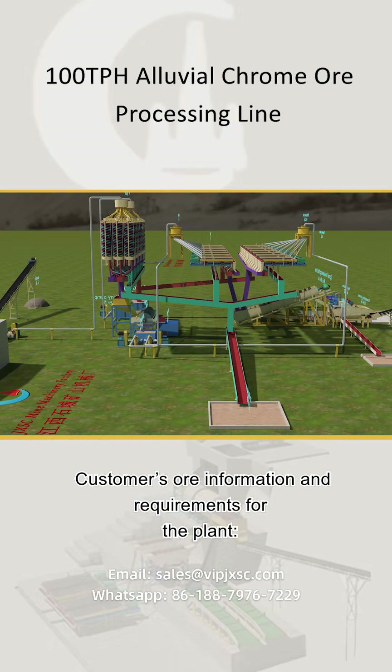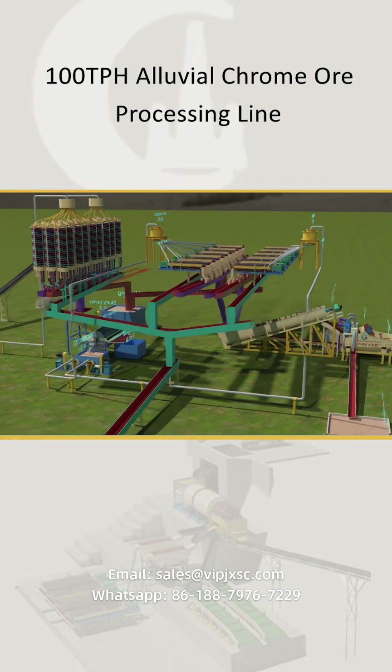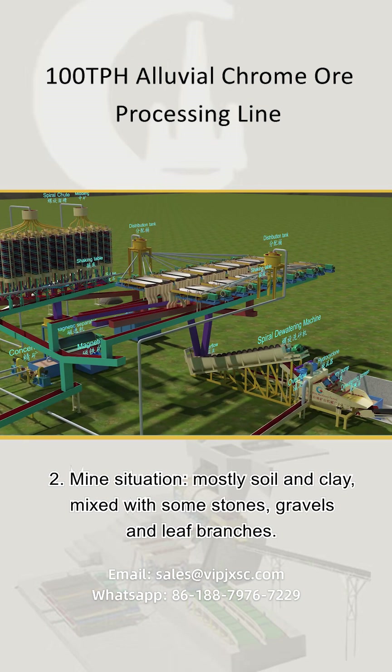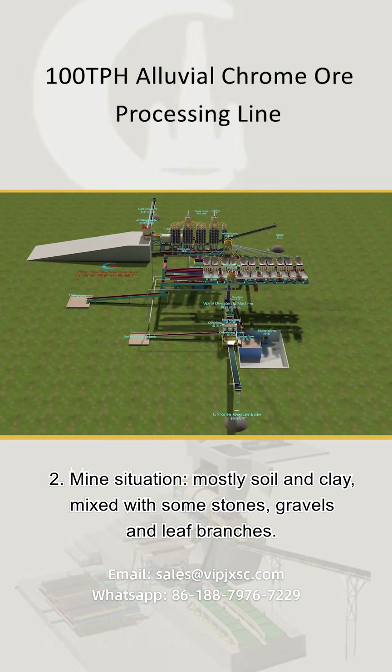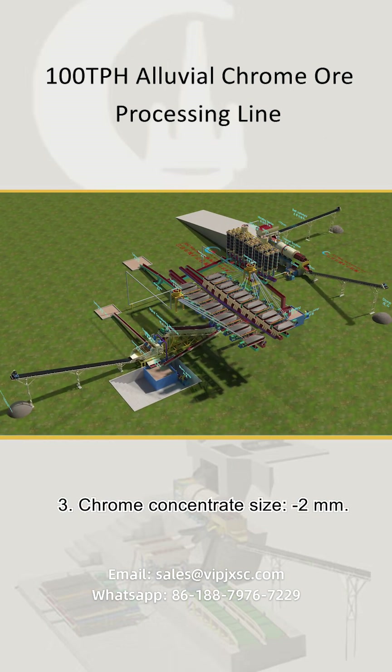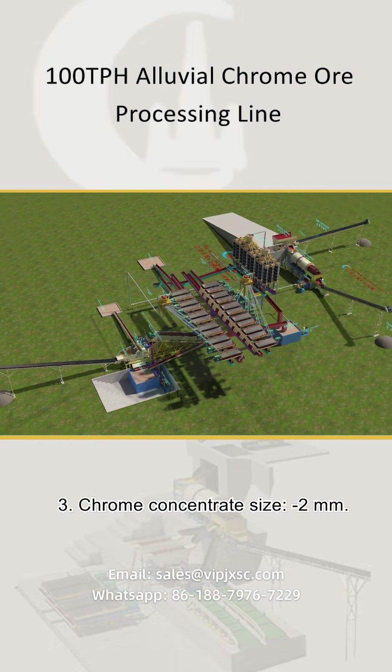Customer ore information and requirements for the plant. 1. Type of ore: alluvial chrome ore. 2. Mine situation: mostly soil and clay mixed with some stones, gravels, and leaf branches. 3. Chrome concentrate size: less than 2 mm.